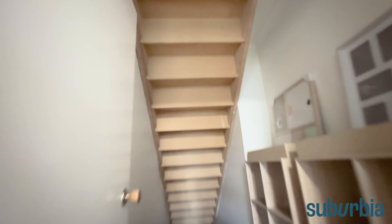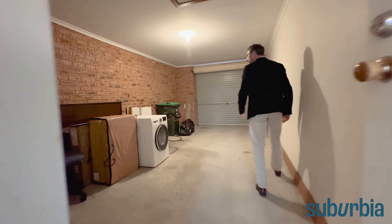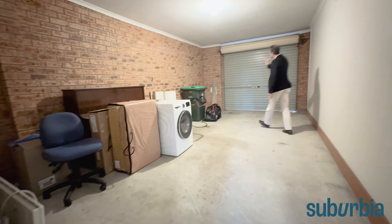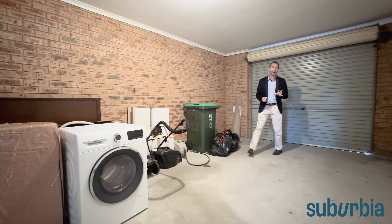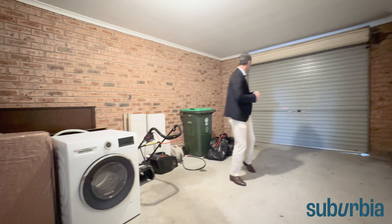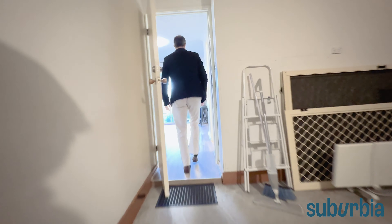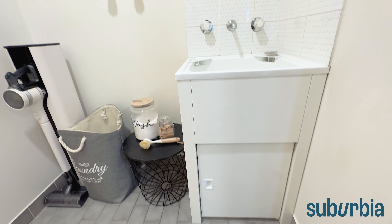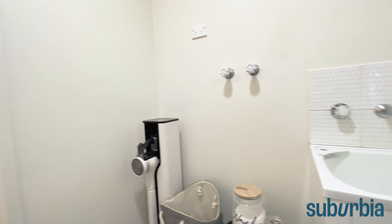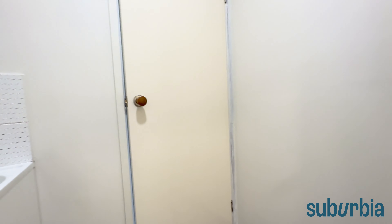There's a lot of storage under the stairs — a good use of space — and then internal access into the single garage. It's worth noting, looking at the brickwork, how much wider this garage is: a lot larger than the normal 18 square metres. Internal access is of course very important so you can come straight in and out with your groceries without dealing with wind and rain. Let's turn right and show you the downstairs facilities — the laundry room — and this area can be shut off with a swinging door.